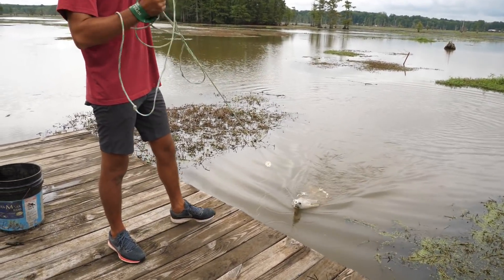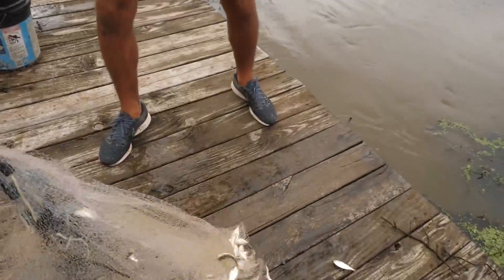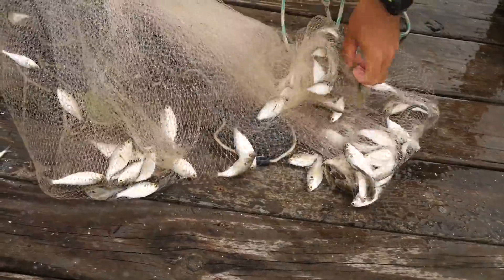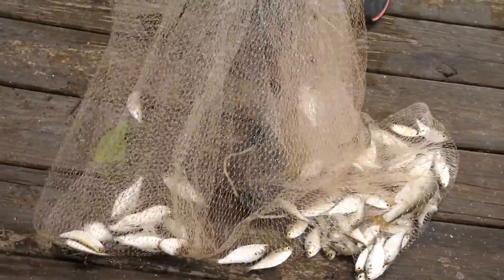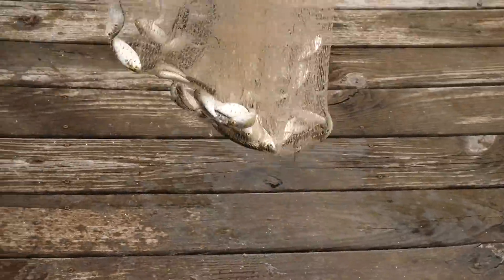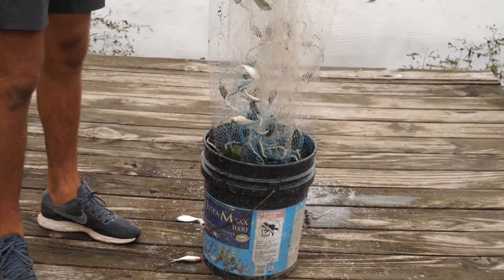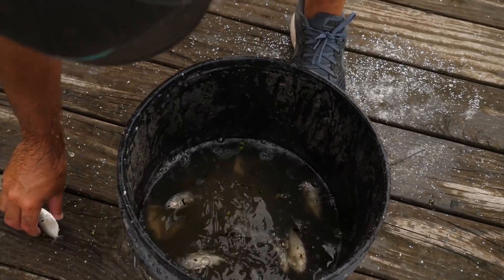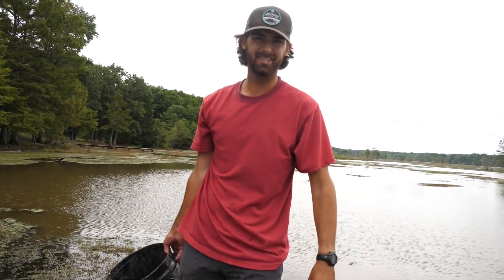Oh wow, first throw! I was not expecting that, guys — look at that. That is a massive bait right there. We got a gold shiner too! That dude right there might be tasty — we'll definitely bait him up. That is all the shad that we need. Let's transfer them into this bucket. That right there should work. Oh yeah, that looks super juicy, lively, and we got plenty of them. Alright, let's load everything up into the canoe.